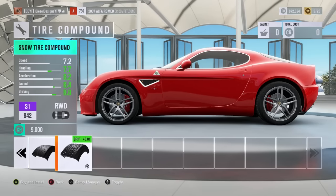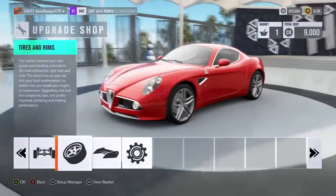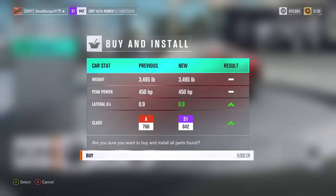At the very end of the tire compound options, it helps out a ton. You just equip those or purchase those. It's going to cost you nine grand. I'm just trying to give a demonstration over here.